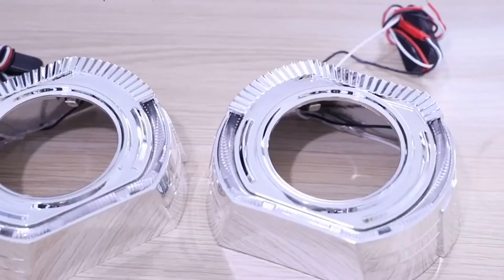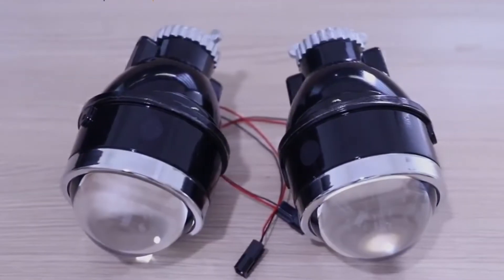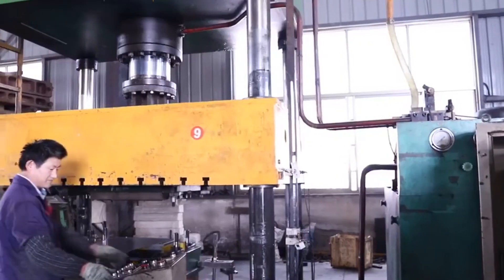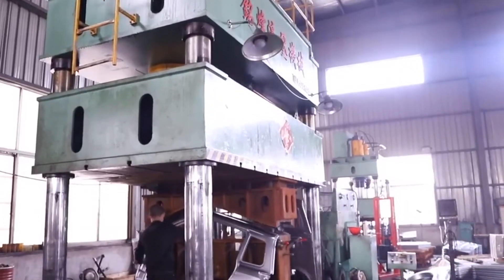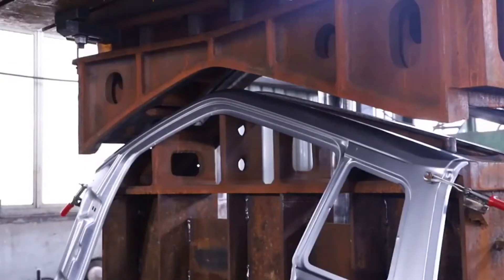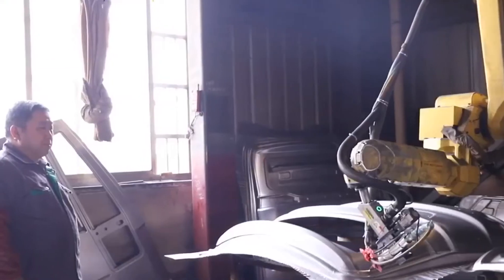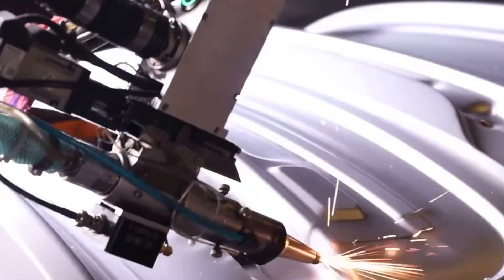With rich experience in car stamping, die design, and manufacturing, Royaling is in the lead in Jepai for outstanding quality and good reputation. Besides China mainland and Taiwan, our molds are also exported to America, Saudi Arabia, and Asia.